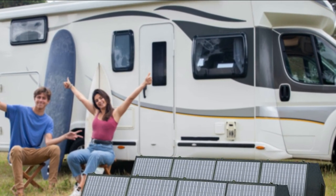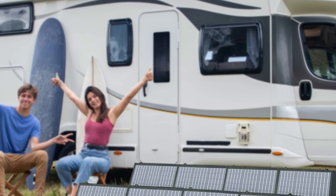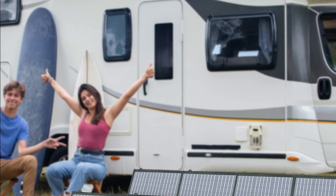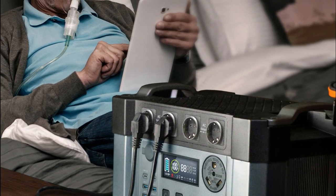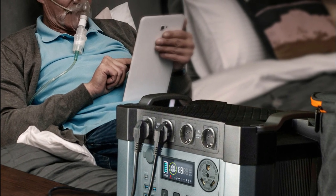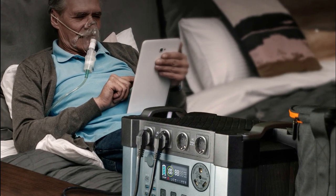The built-in LCD screen provides real-time information on the battery level, output, and input power, making it easy to monitor and manage your power usage. With its compact and portable design, the Allpowers Power Station 2400W is easy to transport and store, making it a great addition to any emergency preparedness kit. The power station is also designed with safety in mind, featuring multiple protection systems to prevent overcharging, over-discharging, and short circuits, and is durable enough to withstand harsh outdoor conditions, making it excellent for camping, RVing, or other outdoor activities.